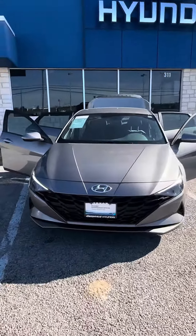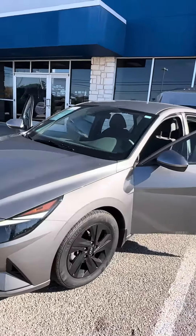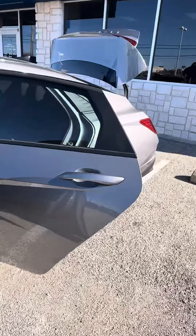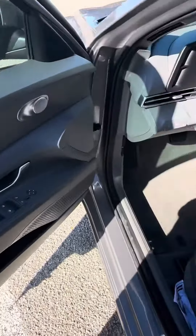Hey there, this is Jojo with Greenville Hyundai showing you a quick walk around the 2023 Hyundai Elantra SEL that we do have here and available. This one is going to be a certified pre-owned vehicle, meaning you will get the remaining of that five or six thousand mile warranty on it.